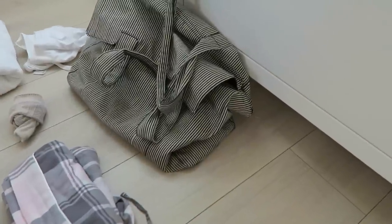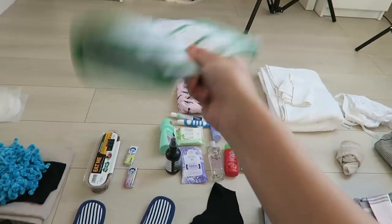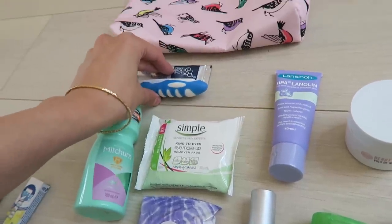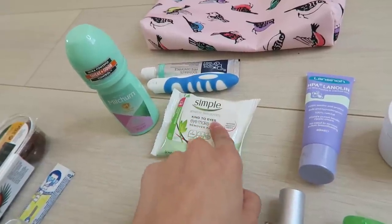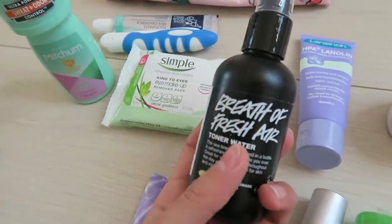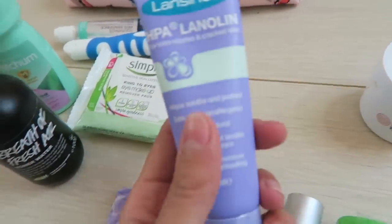Now onto my bag. In the top corner there's the embarrassing stuff like disposable underwear and maternity pads. This is my maternity notes, which everybody needs at the hospital. This is my toiletries bag - just a set I picked up from TK Maxx. Inside: a travel toothbrush and toothpaste from Primark, a deodorant, eye makeup wipes because they're small and easy to carry, and a Lush Breath of Fresh Air toner water to spray on my face when I'm getting hot. I've also got nipple cream.